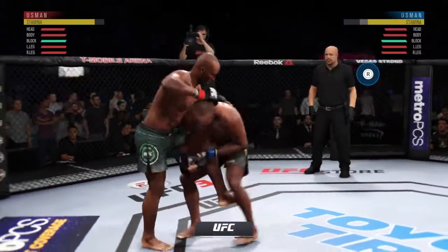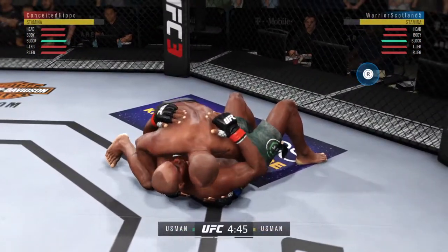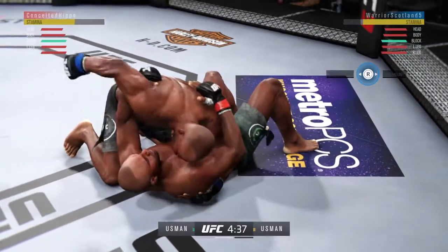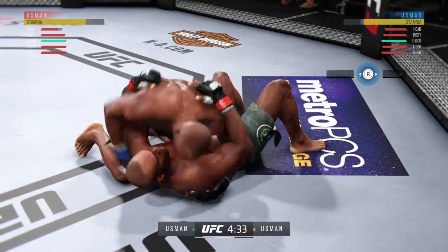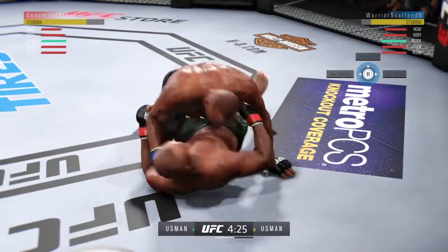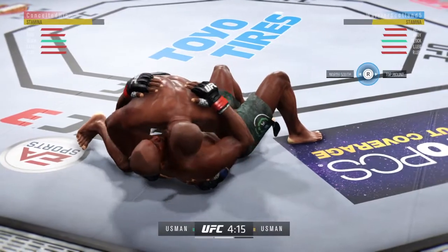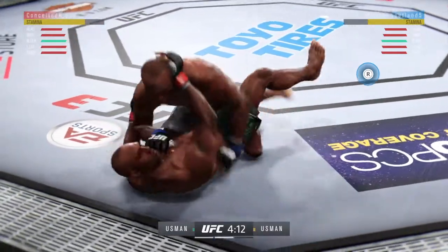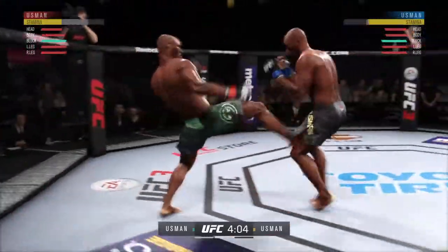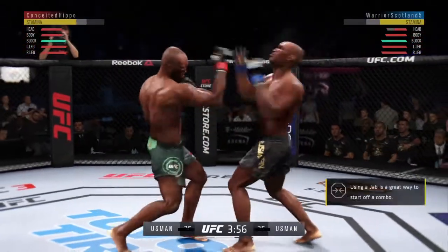That last round was absolutely insane — both guys got it. Nice punch by Kamaru Usman. He's got a half guard here, into side control again. Excellent movement on the ground here, constantly moving, constantly staying busy. He's really starting to put together some significant body shots here — these are going to take their toll as this fight goes on.